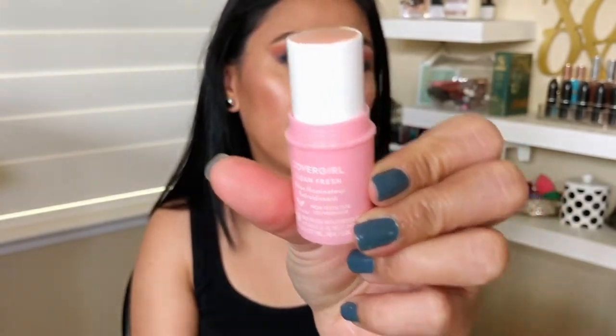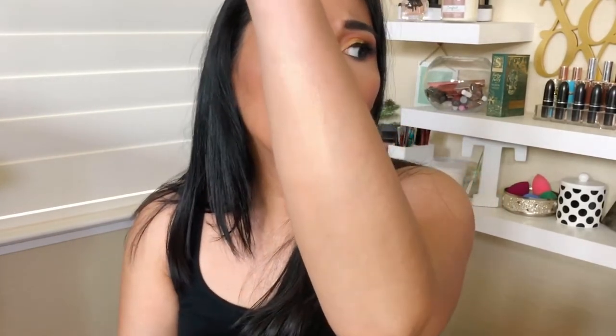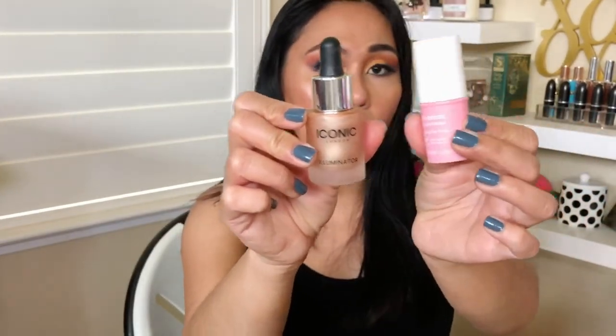The CoverGirl Clean Fresh Illuminator feels really creamy. It looks like a champagne gold with a pink shift — good for my skin tone. It feels cooling and creamy, and I know this clean line has some good skincare benefits. I would definitely bring this for travel over my Iconic London illuminator — it's so much more compact and travel friendly.